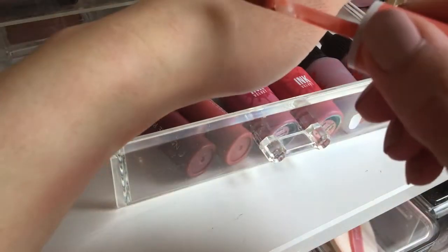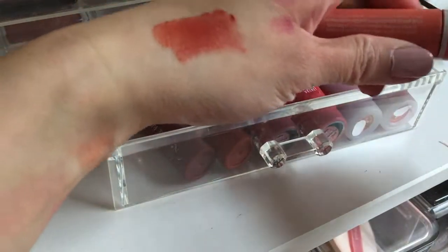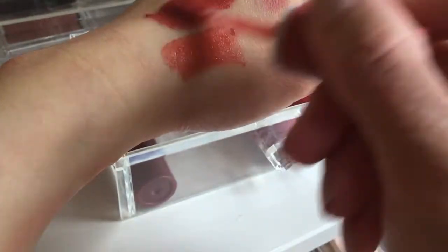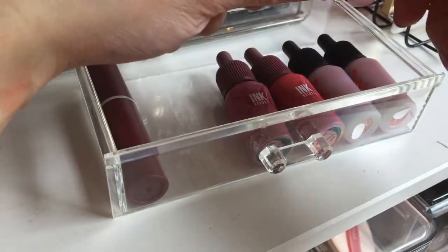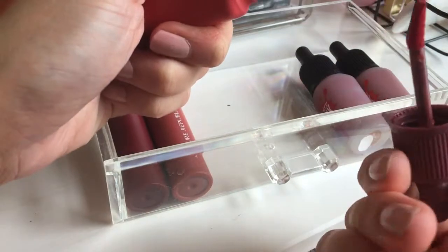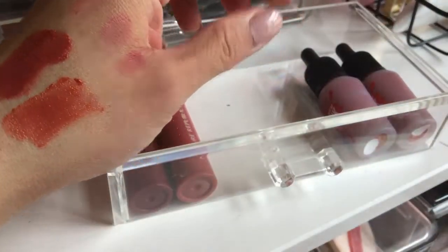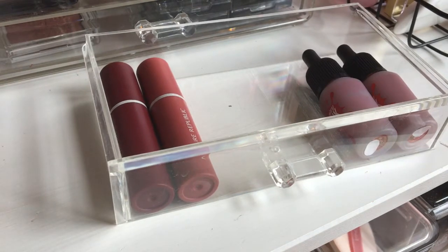Some more lipsticks from Nature Republic — one is too light for me so I'll give it away. There's a brick O'Brac type shade I might keep because I like the formula. Two others with a formula I didn't like and never used can go. They still smell okay so it's safe to give them away.